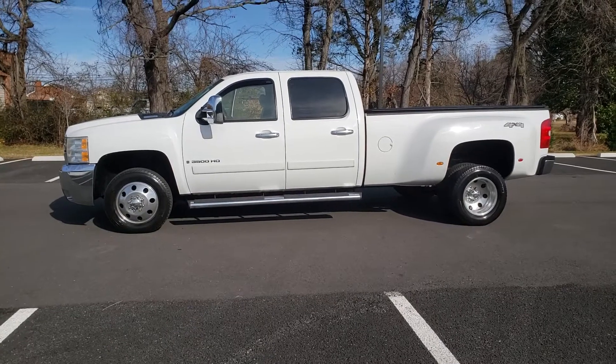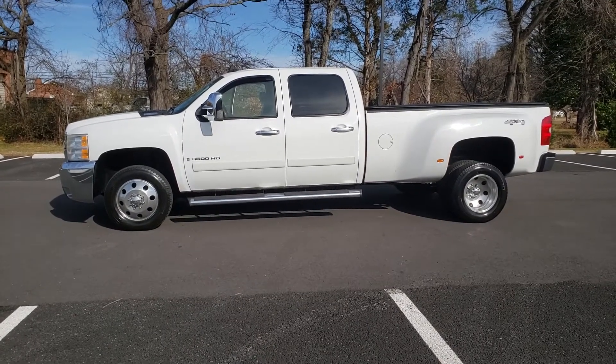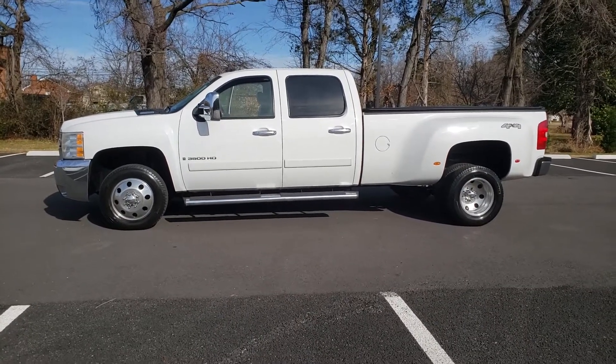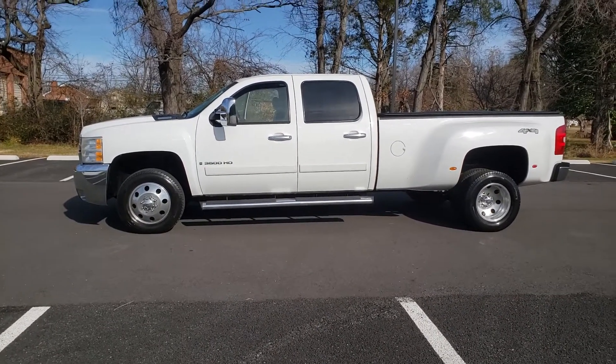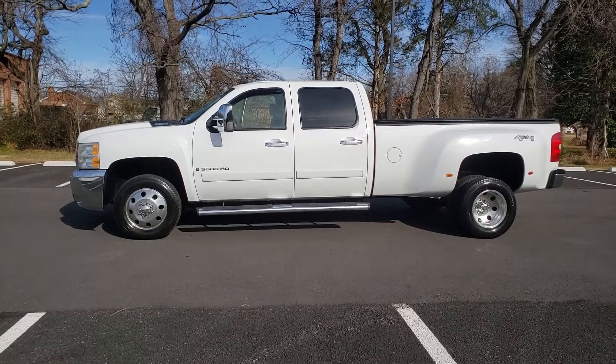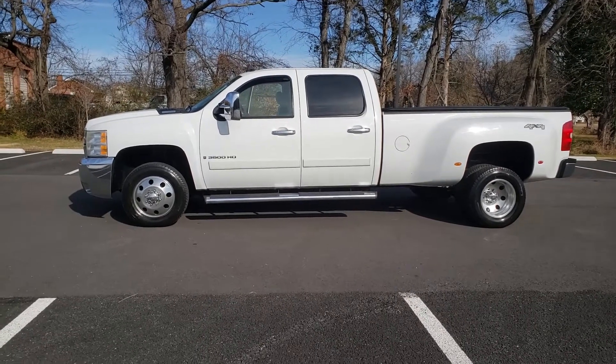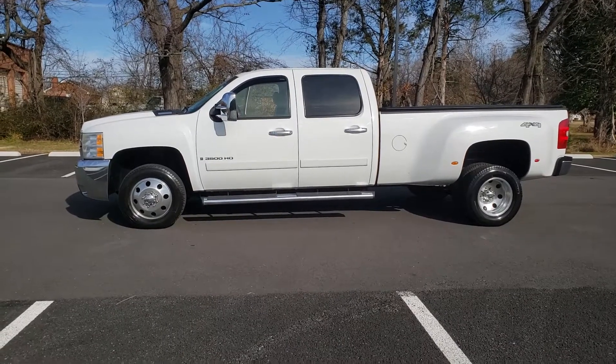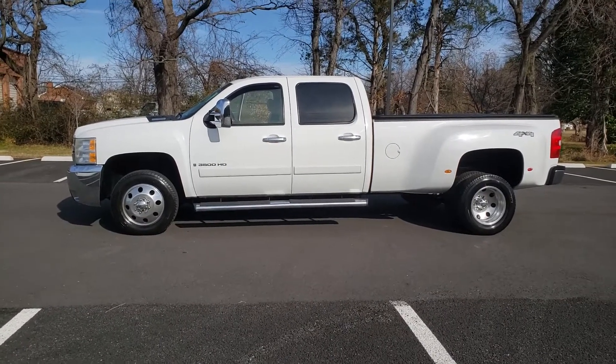Feel free to give us a call with any questions you have at 540-898-8300. This truck is available now at driveplatinum.com where you can find more pictures and more details about this vehicle. Feel free to follow us on Facebook and Instagram. Thank you very much for watching.